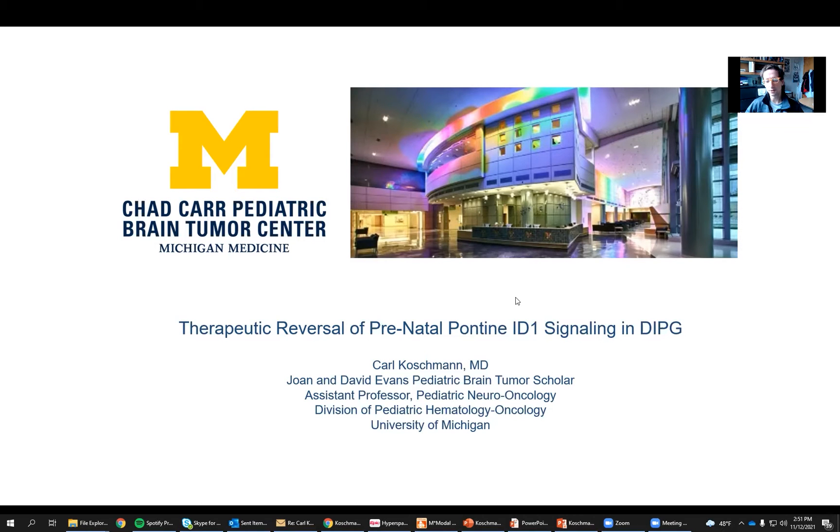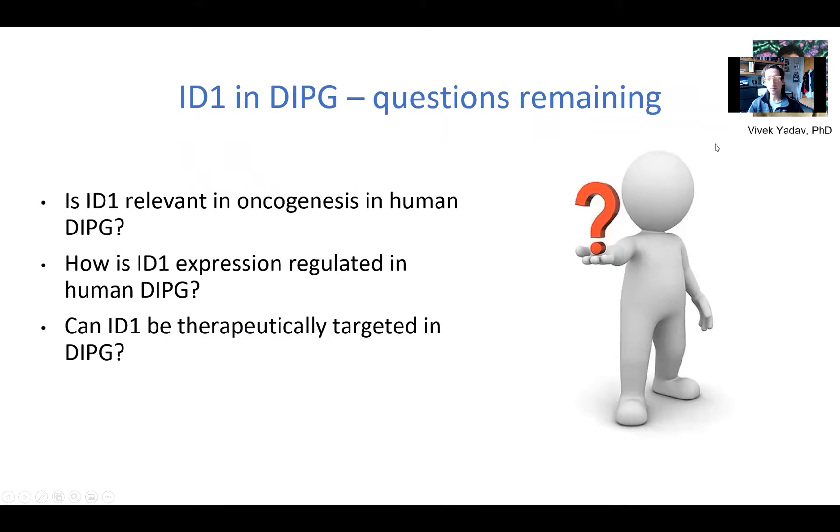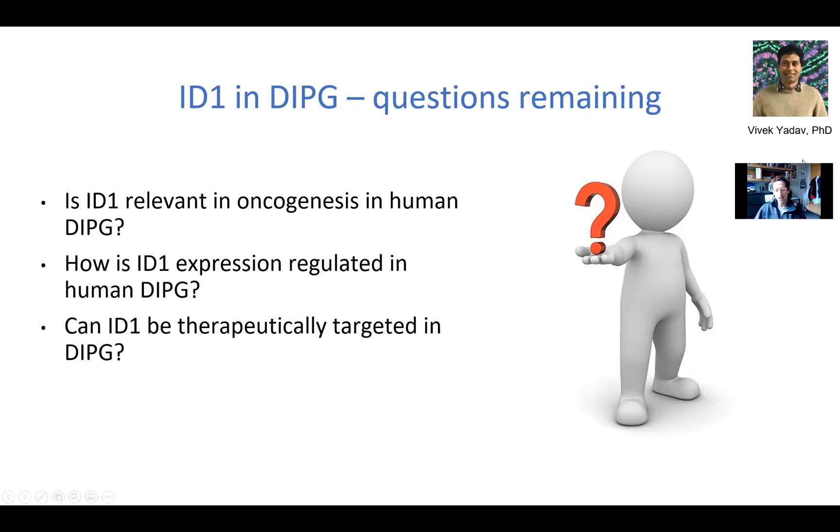This is a project we've been working on for a few years with support of the DIPG Collaborative. This project started back three or four years ago, where we were looking at the gene ID1, which we know is important in DIPG. It's a gene that is upregulated by some genes that are mutated in DIPG, but we haven't studied this in human tumors and haven't figured out if this is a pathway worth targeting with drugs. That's really where this project came from.